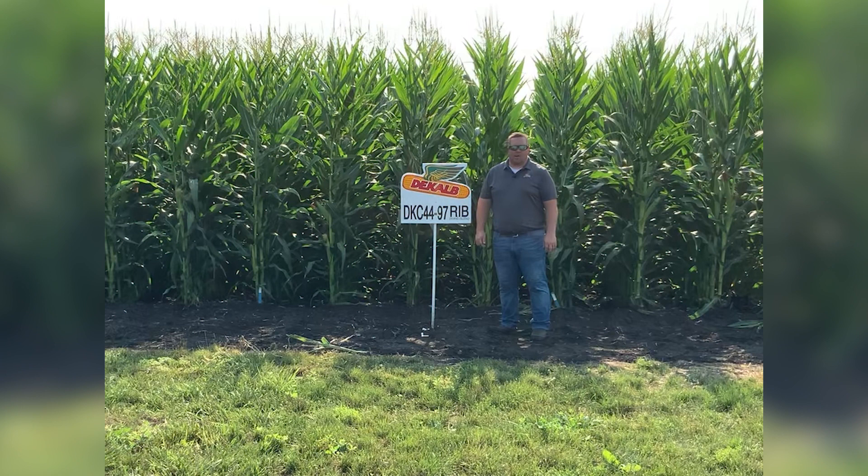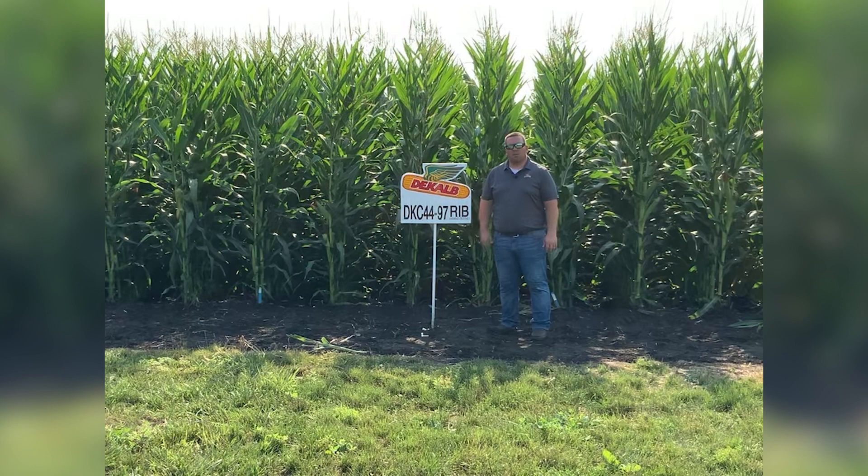This one has a semi-fixed ear, so keep the populations a little bit higher — 34,000 and above — to get good results with DKC 4497 and 4498. Please talk to your dealer or retailer about placing an order for the DKC 4497 or DKC 4498 for the 2022 growing season. Thank you.